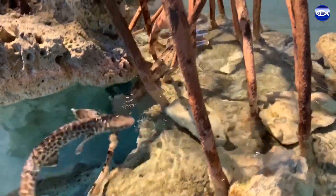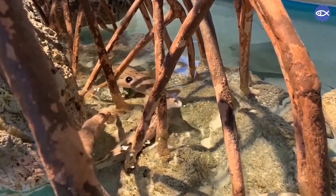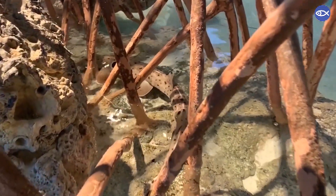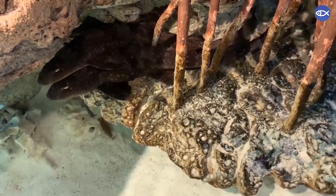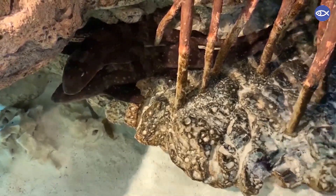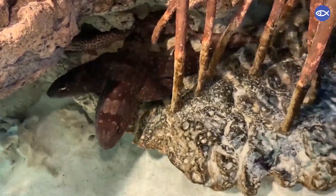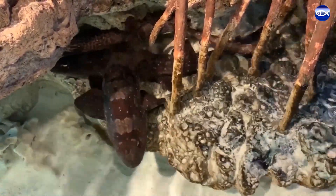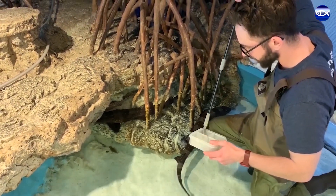We've finished with our epaulette sharks — all of them except for one got plenty of vitamins and food, so that was great. Moving on to our two white spotted bamboo sharks; they're making it pretty easy for me today. You can see them both right here in one spot hanging out all the way to the right side of the exhibit. I'm going to offer these guys their vitamins and food — a little easier to keep track of since you only have two of them.